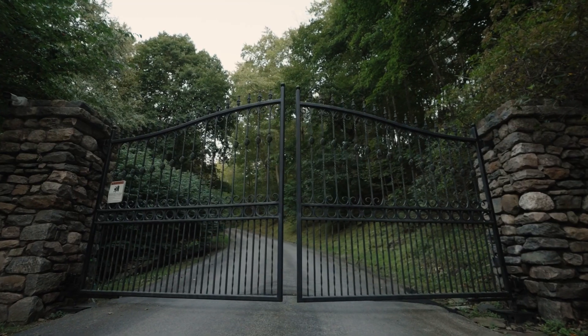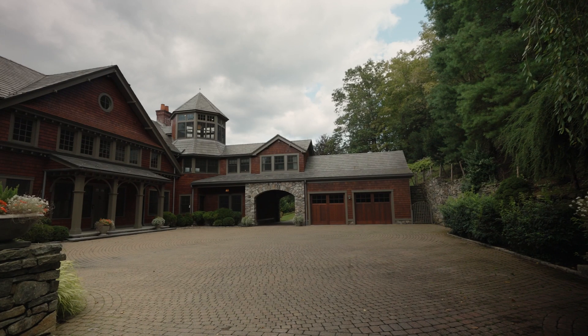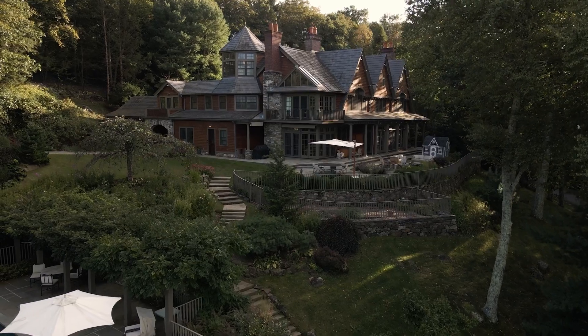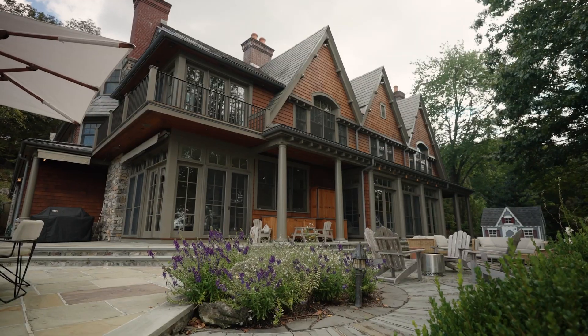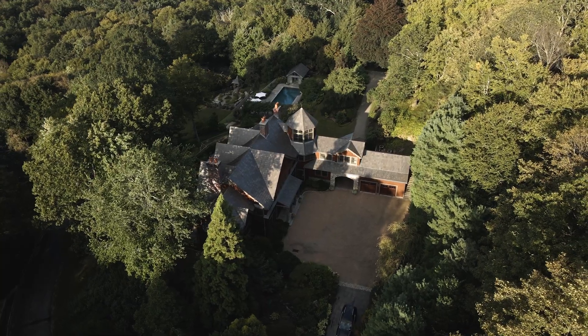As you enter through stately gates opening to the gently winding driveway, you're greeted by a charming cobblestone motor court that leads you to the centerpiece of this estate — an incredible 9,000 square foot main house featuring a wealth of amenities.